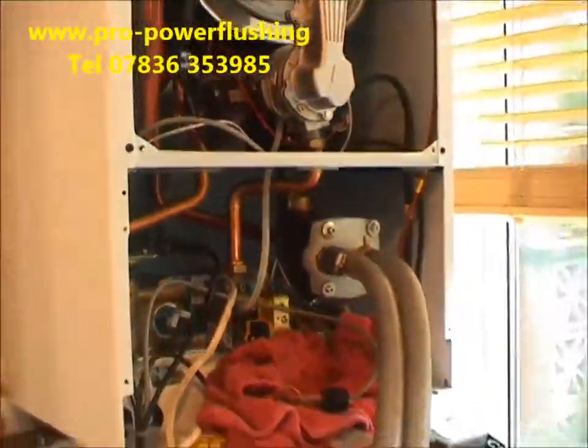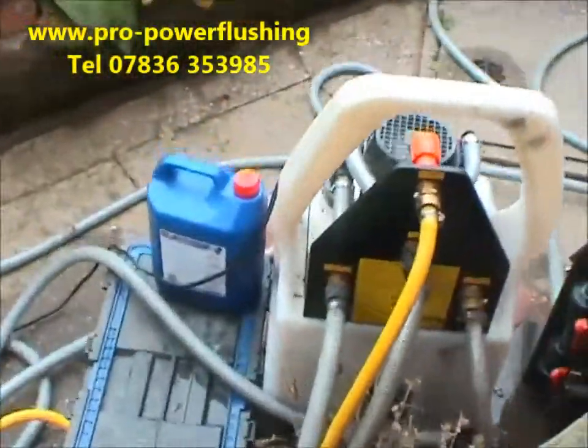Today in Biddulph, in Staffordshire, not too far from Stoke, the system's a combination boiler.